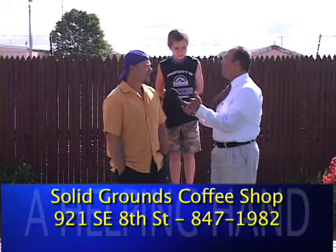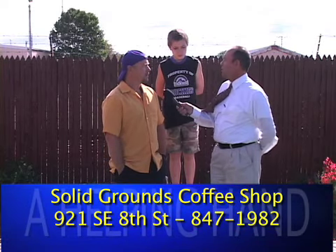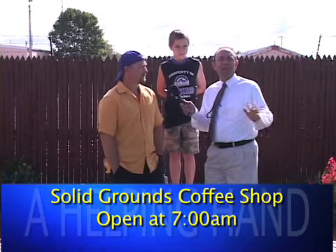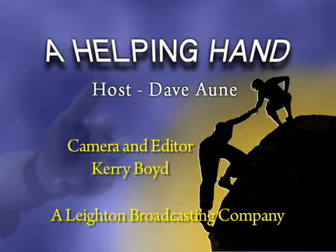Sounds good. The refuge continues, Compassion House activity continues, and volunteers are always welcome — we need your help. Thanks, Randy. Thanks, Alex. Have a great week, everyone. God bless. See you soon.